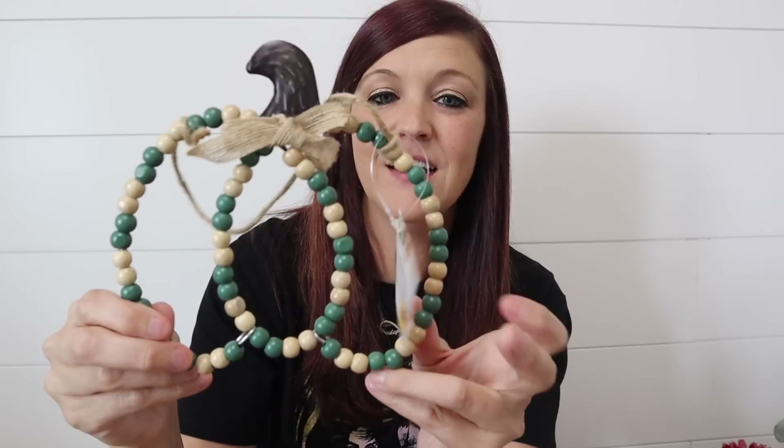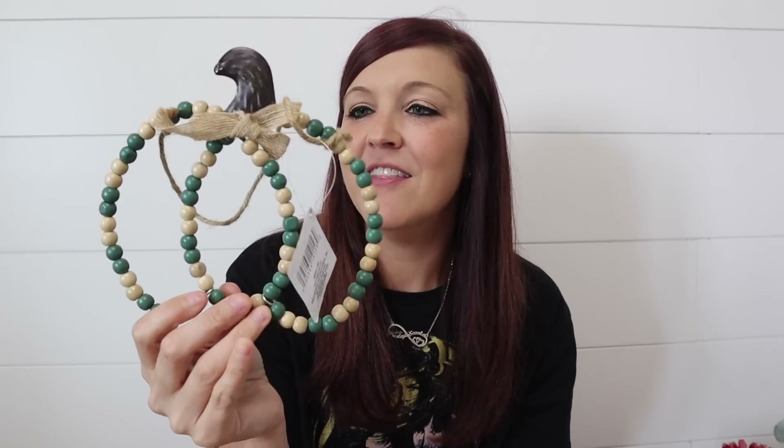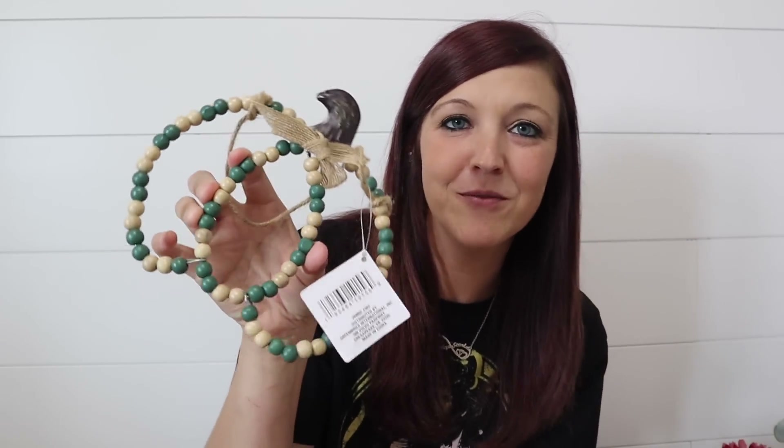Now for the fall items. I found this really cute little wood beaded pumpkin. They had a couple different colors but I loved this one. I don't know exactly what I'm going to do with this — it was just so cute to pass up. I figured we'll come up with something. If not, I could throw it in a tier tray, maybe put it on a frame or a sign. I just thought this was so neat for the Dollar Tree.